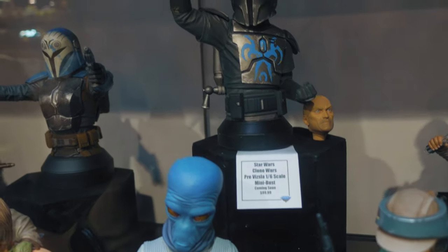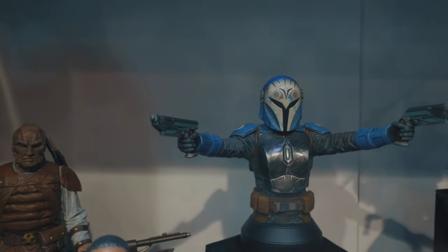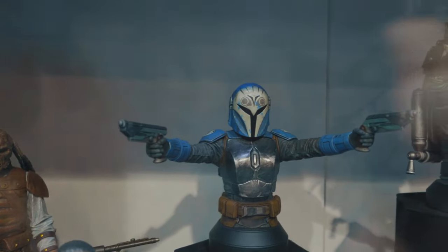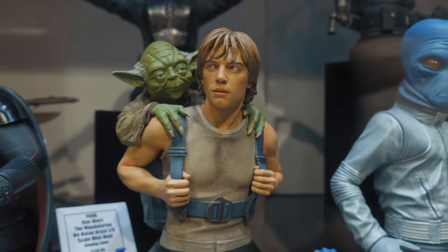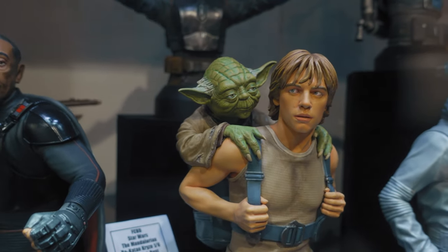Coming soon — can't wait for that one. We got Bo-Katan; she takes up a lot of space because the arms are out, but it's really nice looking. Here we got another Luke with Yoda — same thing, I feel like they're not capturing that Luke portrait too well, but the Yoda looks good.